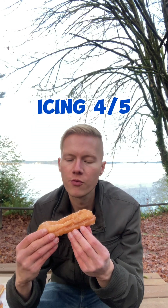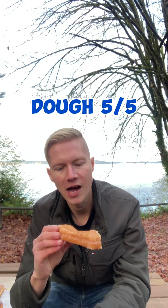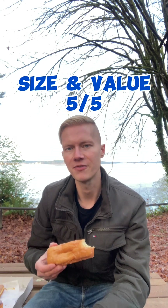Mmm. Once again, vanilla hints. Perfectly buttery and smooth, very rich. Icing topping: 4 out of 5 — I'd like to see a little more glazing on there, usually they do. Or get the maple one — they got them in chocolate too. Dough: 5 out of 5. Size and value: 5 out of 5.